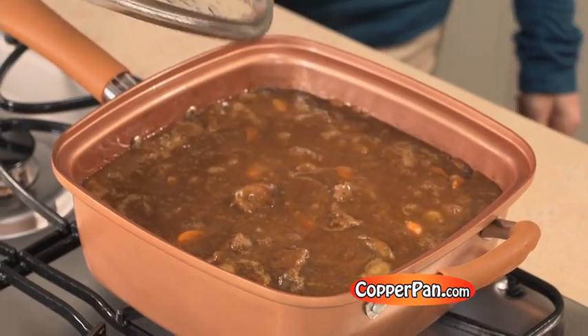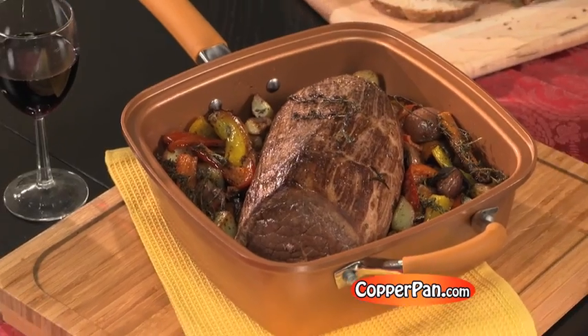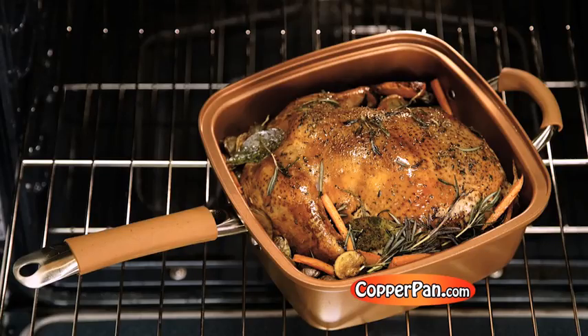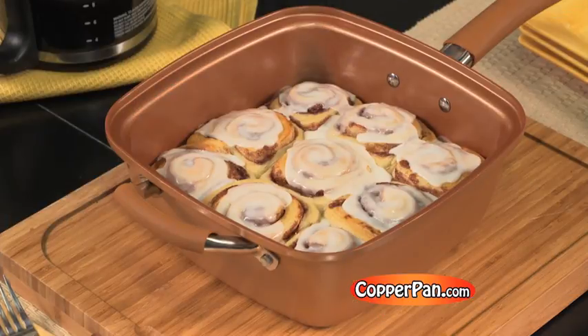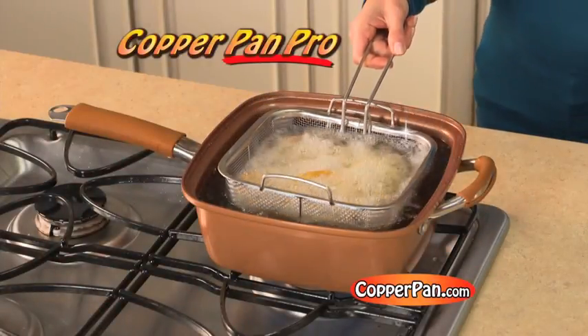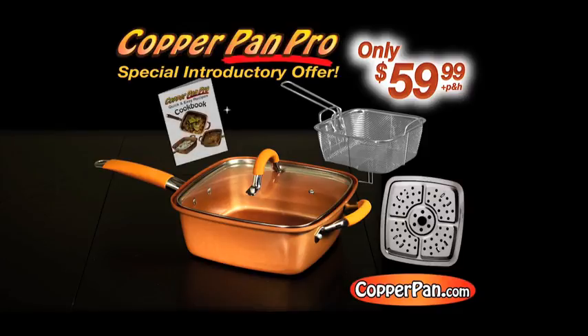The deep four inch sides are perfect for stews, one dish meals and dazzling desserts everyone loves. Order Copper Pan Pro now and cook everything like a pro for only $59.99. Order now and we'll include the deep fry basket, the steamer and a beautifully illustrated cookbook.